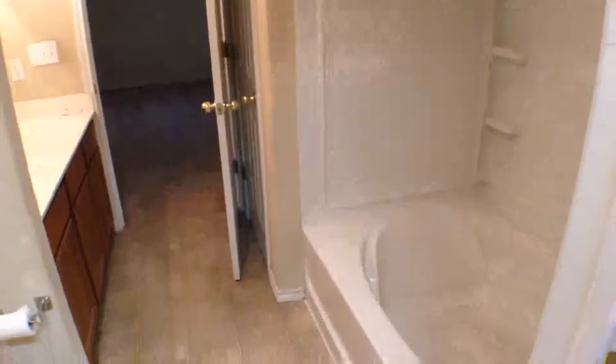This concludes our video of 6254 Post Mill.